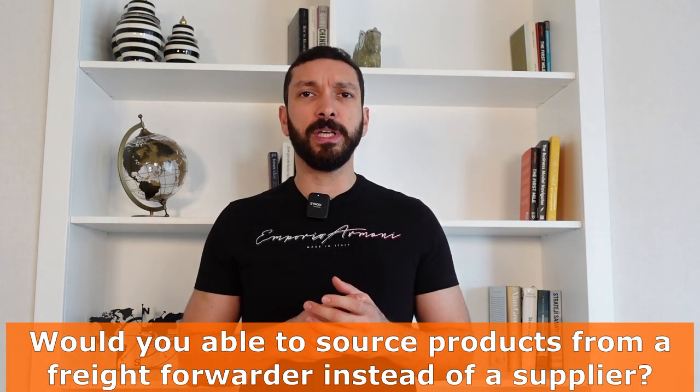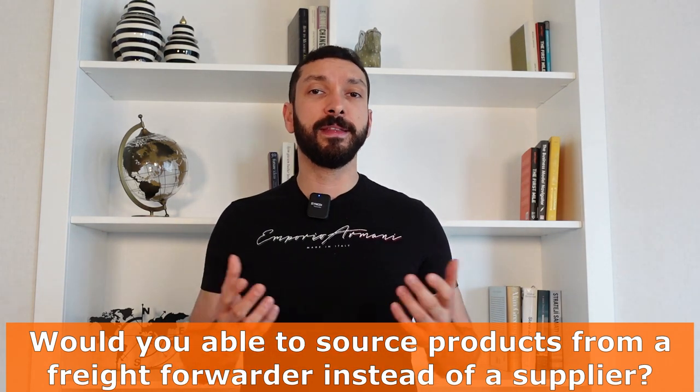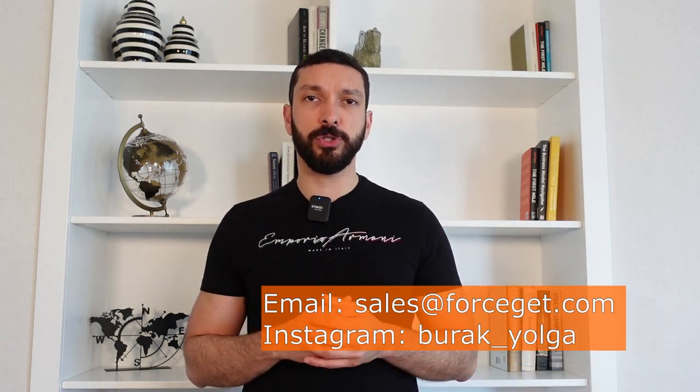There are four important tips on this topic. Number one, you won't be able to communicate with your freight forwarder directly — it needs to go through your supplier. Would you be able to source a product from your freight forwarder instead of knowing the supplier? The answer is no. So why would you ship a product through your supplier instead of the freight forwarder directly? Because their core business is not international logistics. The supplier knows how to produce and deliver the product to the freight forwarder.